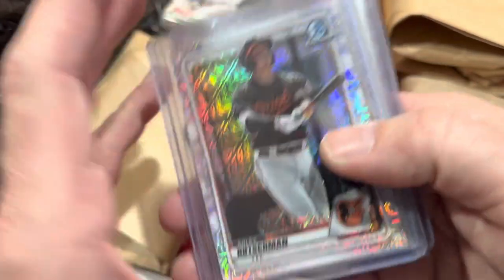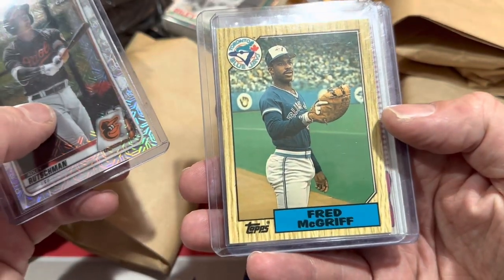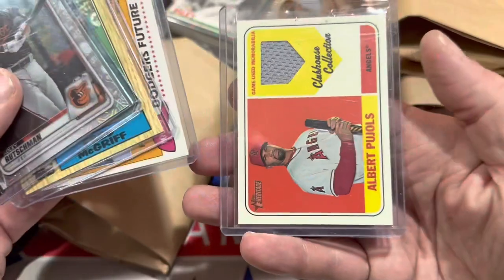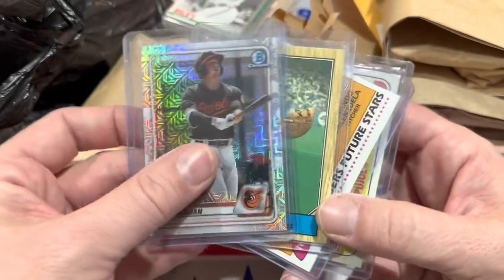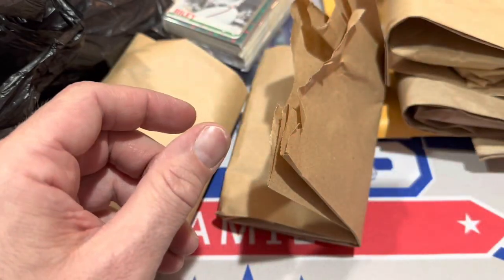First, we have this stack with an Adley Rutschman 2020 Bowman Chrome Mojo. We've also got a Fred McGriff '87 Topps traded rookie card, Fernando Valenzuela and Mike Scioscia — that's their rookie card from '81 Topps. And also an Albert Pujols game-used jersey card. I asked what he wanted for these. He said $16, and I said deal. So $16 for those four cards right there.